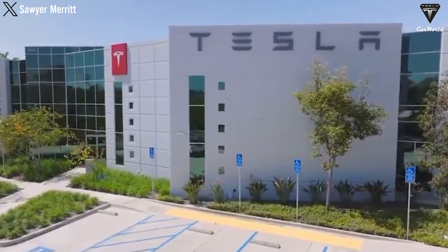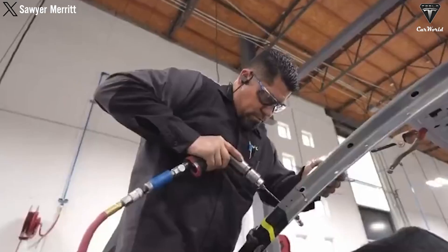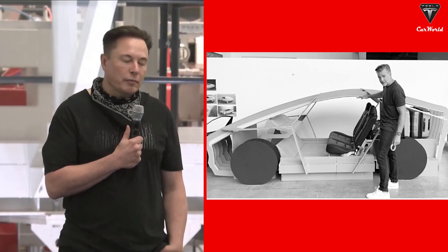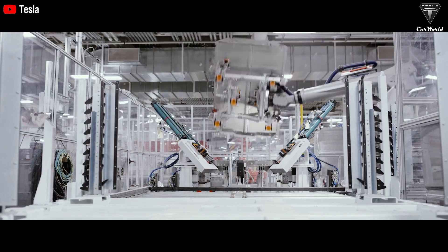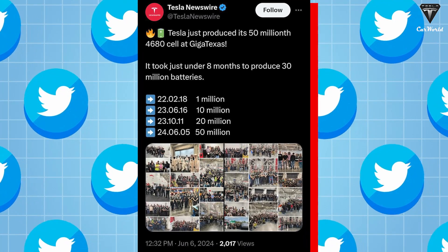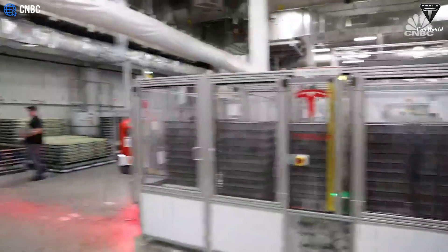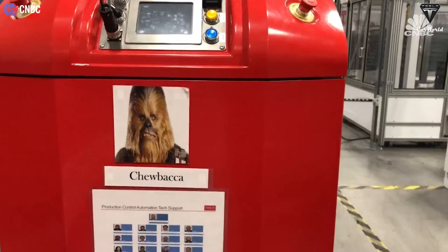Tesla's battery production is set to develop further through the production of vehicles equipped with the next-generation platform, starting with the robo-taxi. CEO Elon Musk announced that the vehicle will be launched on August 8th. Remarkably, Musk has achieved an impressive figure, taking less than 8 months to make 30 million batteries. The last time Tesla announced a significant milestone in 4680 battery production at GigaTexas was a year ago, in June, when the company reported producing 10 million batteries.